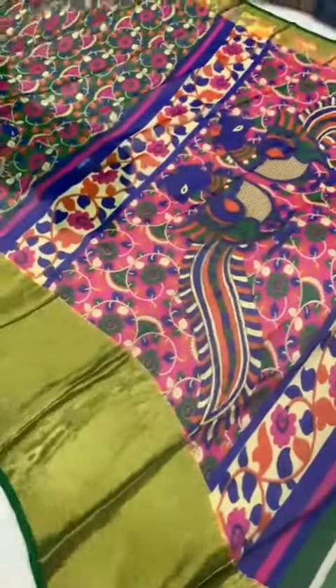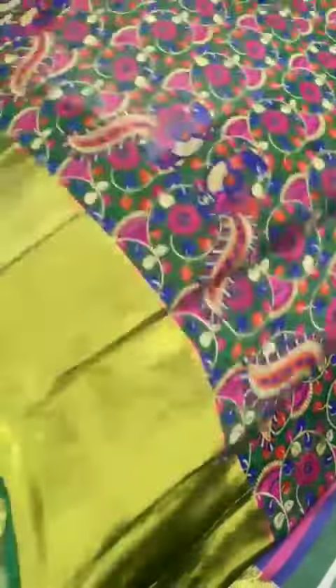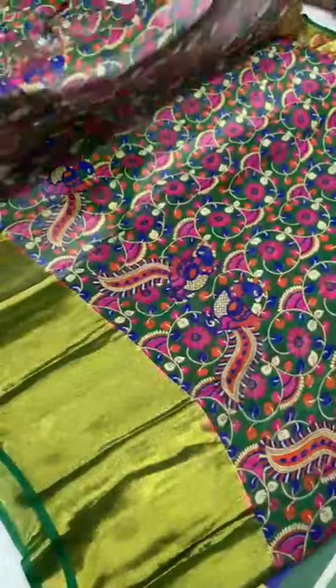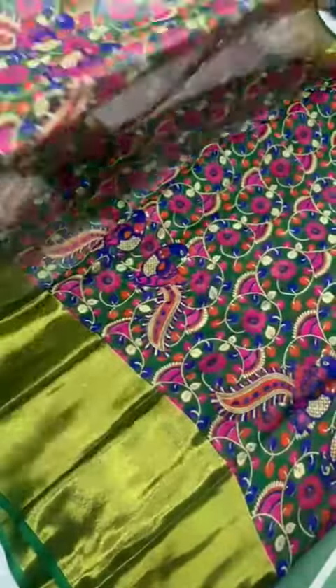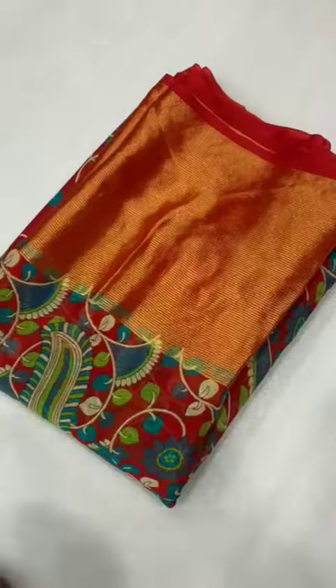Green color — it is a bottle green color. This is the pallu. The whole sari looks like this.